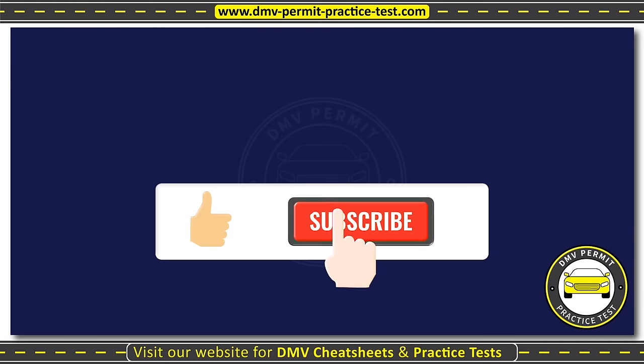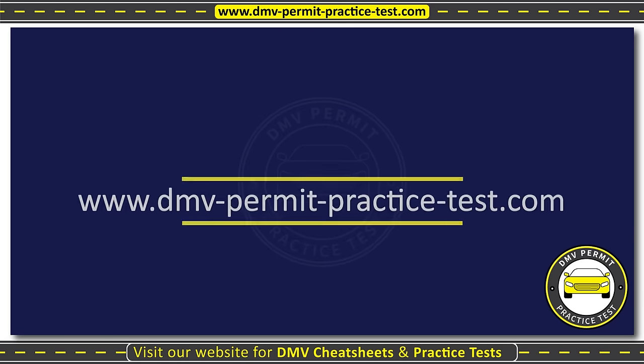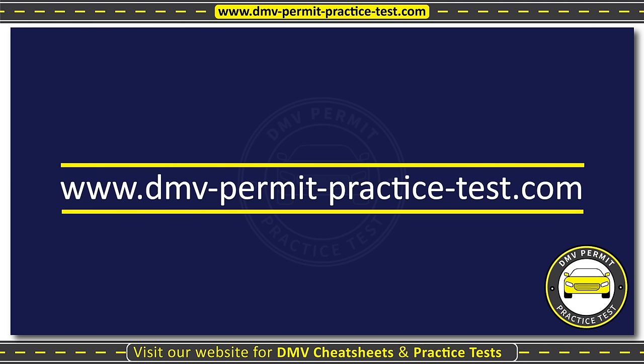Subscribe to our channel for full test videos and visit our website for cheat sheets and practice tests to help you easily pass the DMV written test.